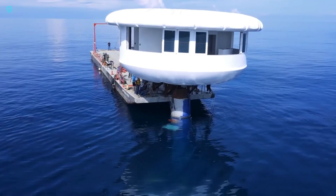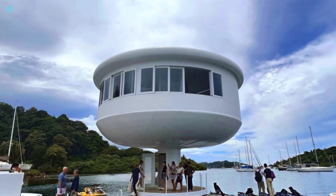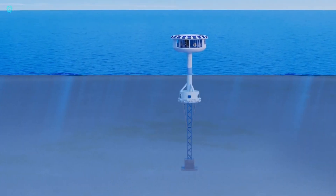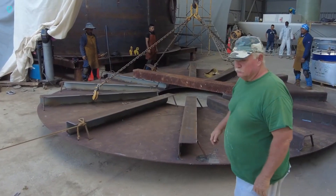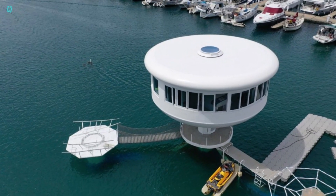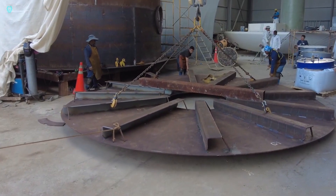It can be placed in areas with depths of up to 200 meters, far from the shore, ensuring no more bothersome neighbors. Ocean Builders plans to construct over a thousand of these floating homes this year. So, are you ready to live on the water?